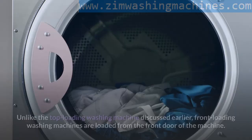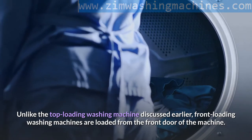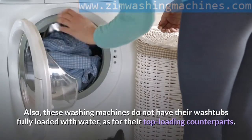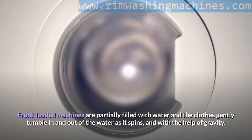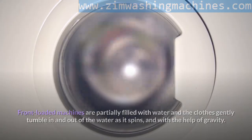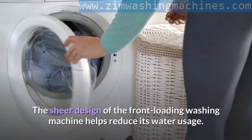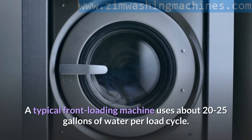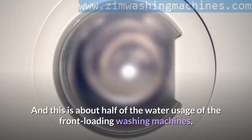Front Loading Washing Machine. Unlike the top loading washing machine, front loading washing machines are loaded from the front door of the machine. There are no agitators present. These machines do not have their washtubs fully loaded with water. Instead, they are partially filled, and the clothes gently tumble in and out of the water as it spins, with the help of gravity. This gentle washing method also produces less wear and tear on the fabrics. A typical front loading machine uses about 20 to 25 gallons of water per load cycle, roughly half the usage of top loading machines.